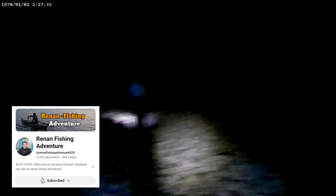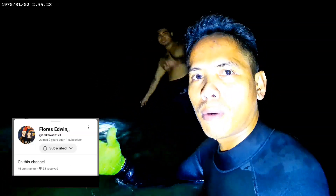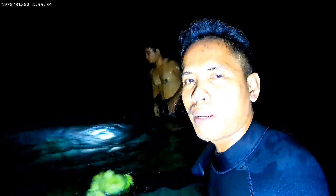We are going to go to the Wind & Fishing Adventure, John Fishing TV, Hilario Lacuachero, Ebro Flores Edwin, at Pine Expert One Life History. Let's go!